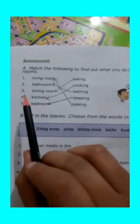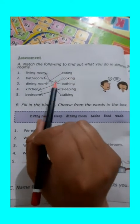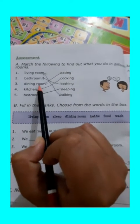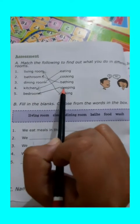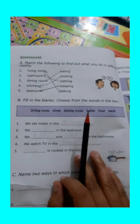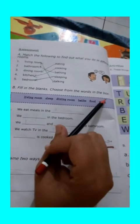So, this is the first part — matching according to the different rooms and which activities we perform in these rooms. Now, the second part of the exercise is fill in the blanks. Choose from the words in the box.